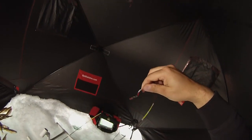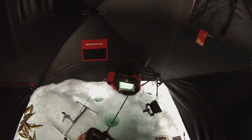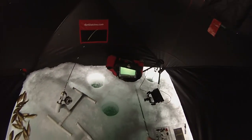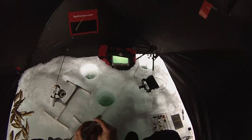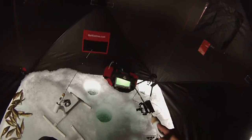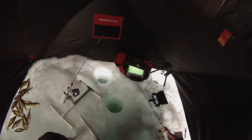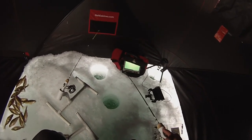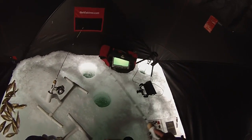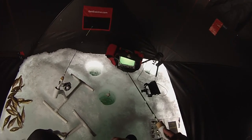Gonna try this little slender spoon — silver and red, tipped with a little bit of spike. We'll see how it does; it's gonna take a minute to get down there. Got one of the small perch. Those perch are aggressive.